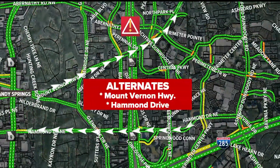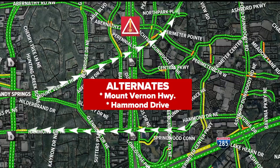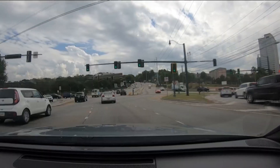If you live or work and play in Sandy Springs, great alternates — I use these all the time — are Mount Vernon Highway or Hammond Drive. That'll get you from the Roswell Road side over towards the Perimeter Mall side. They're confusing, but once you get used to them, you're going to be all right.